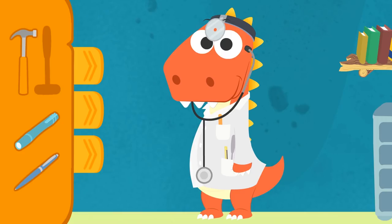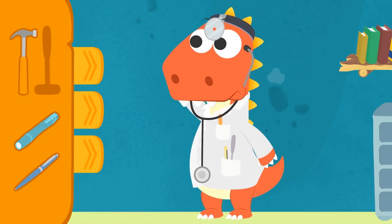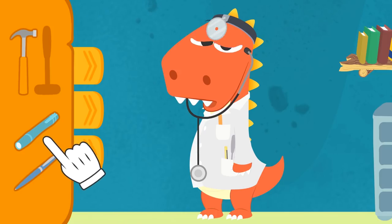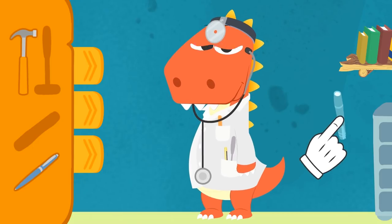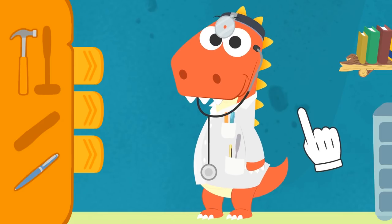And finally, we need a small torch so that we can light up the darkest parts of the body! Don't worry, Eddy! It's only normal you can't tell them apart! The kind of torches doctors use are long and thin! They look a lot like pens! See? Check it out! Oops! Sorry, Eddy! I didn't mean to blind you! Here we go, Eddy! Now you're a true doctor!